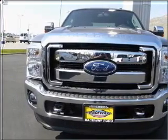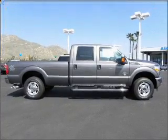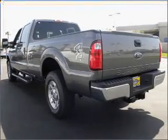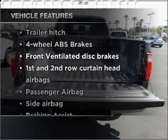With a powerful 8-cylinder engine connected to a smooth shifting 6-speed automatic transmission, the anti-lock braking system will help deliver you safely to your destination. Plus, enjoy these notable features that are included in this vehicle.